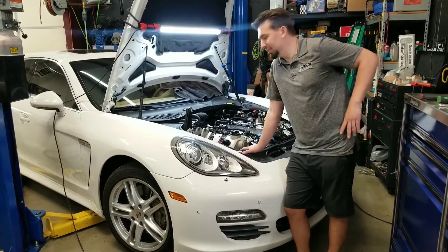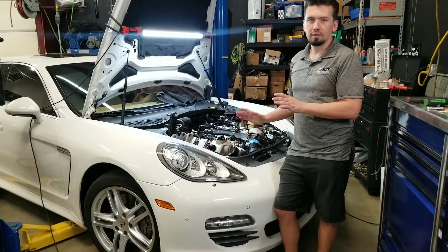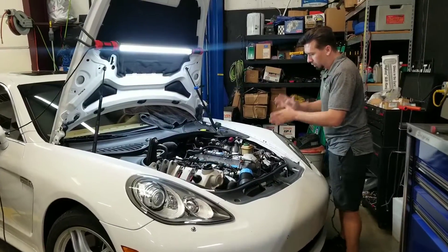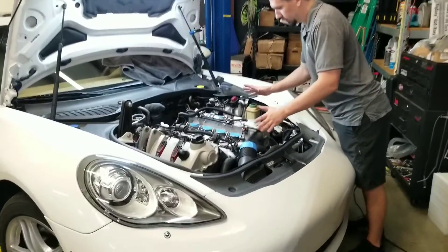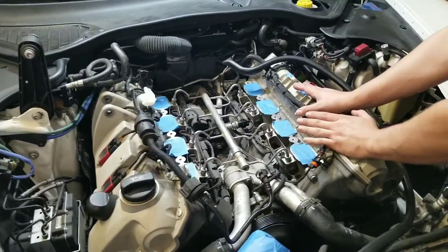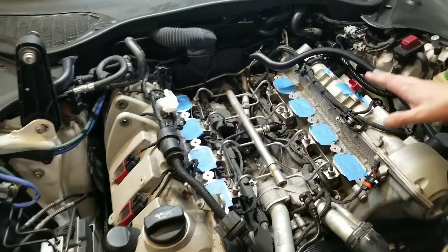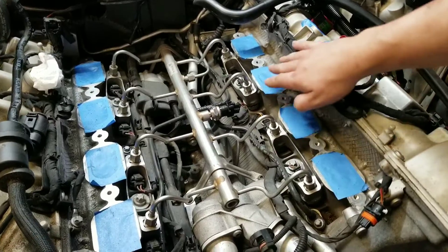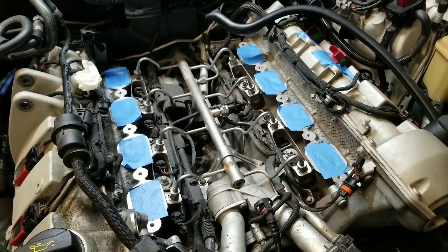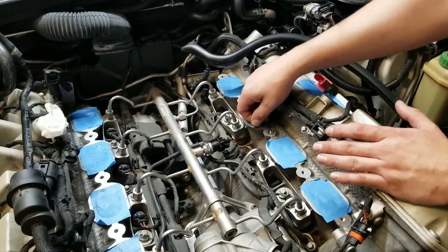We have another Panamera here. The problem that most Panamera owners don't know — and it still surprises me why I get this question a lot, maybe they're not informed — is we have all these ports taped up. Obviously the intake's been removed, and why that is is we're about to do some carbon blasting. There's actually carbon buildup inside the valves, and every time I mention this to Panamera owners, they're just stunned, like they've never heard of it.